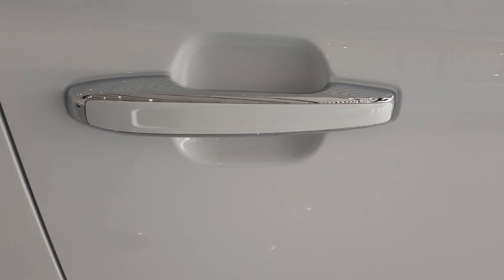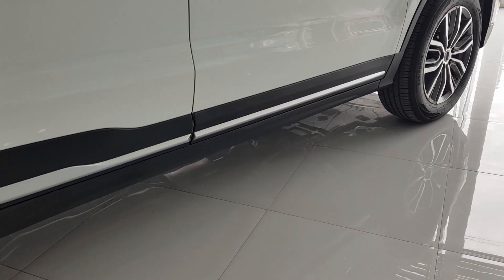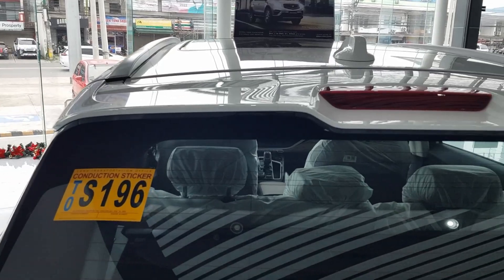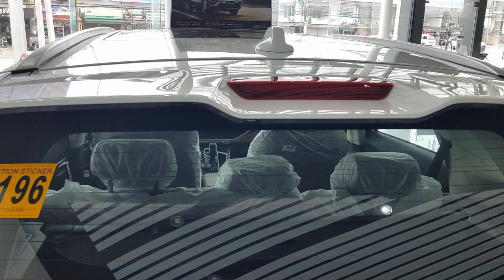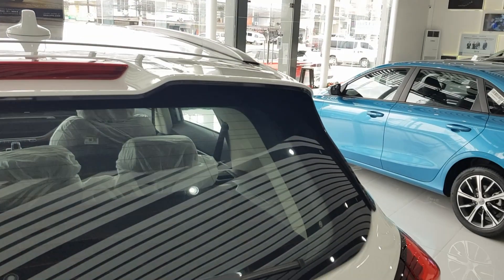This is a keyless entry system. On the lower side of the door, there's a black and silver garnish which makes the design sharper and more dynamic. Let's go to the back. Its spoiler has an aerodynamic design with a brake light at the center, and it has a shark fin-shaped antenna at the top.